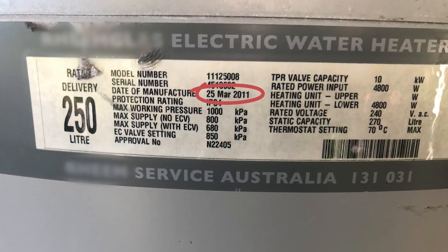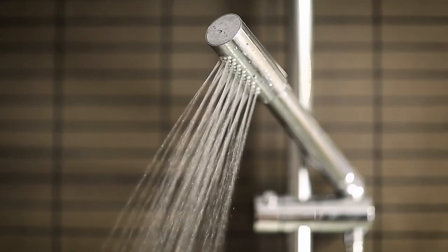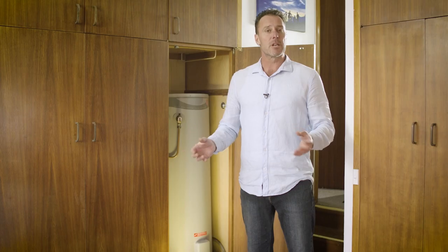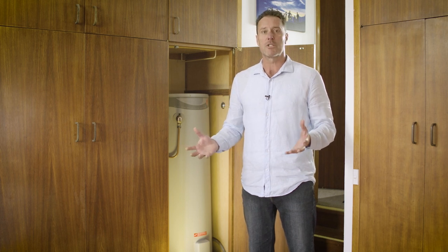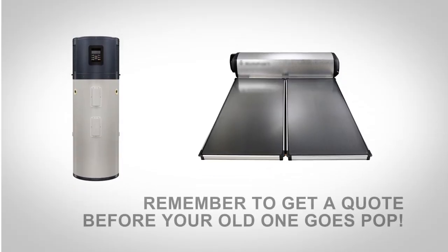Check your hot water system's date of manufacture. If it's getting along to 10 to 15 years old, get ready for a new one — but don't wait until it's an emergency and just take what's in the plumber's truck. When hot water systems go, it's normally a catastrophic failure and nobody likes a cold shower in the morning. I recommend a heat pump or solar hot water system.